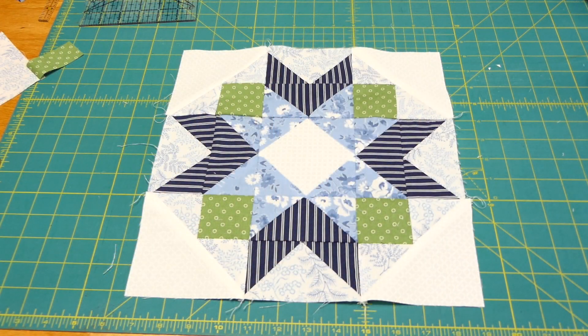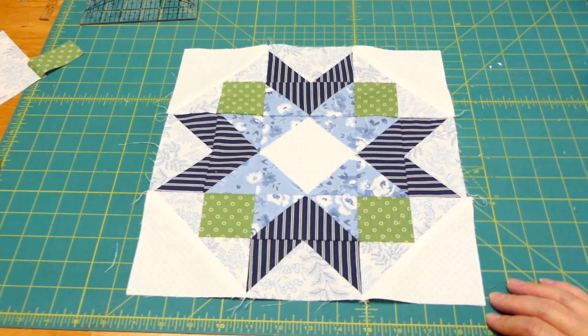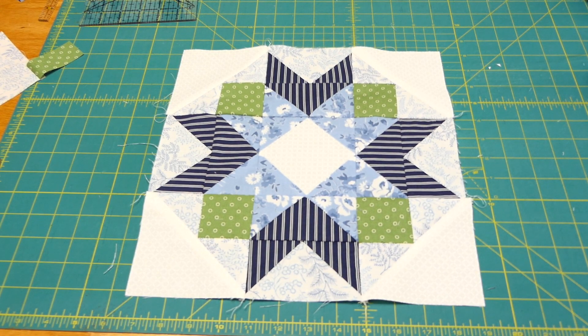It's all pressed and finished. The only thing left to do is trim it, and I will wait until I have all 12 blocks to do that. So there is block one — thank you for joining me.